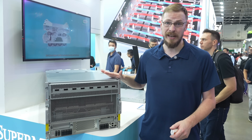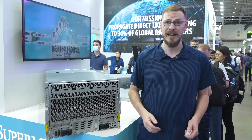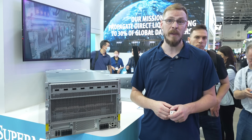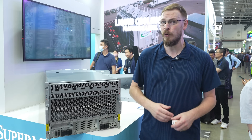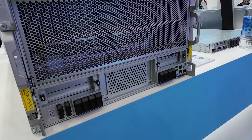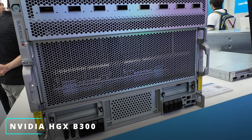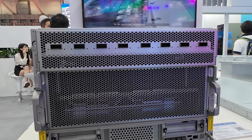For GPU accelerated data centers, this 8U box is absolutely enormous and for very good reason. It contains your choice of a Super Micro X14 dual Intel Xeon 6900P or H14 dual AMD EPYC Turin system, but also Nvidia's HGX B300 — a carrier board designed to hold eight of Nvidia's dual-die B300 Blackwell GPUs.